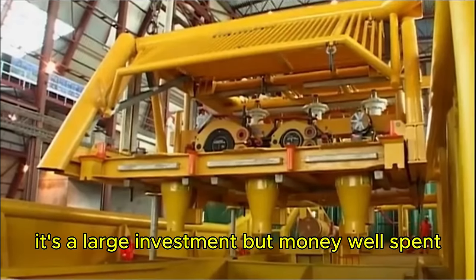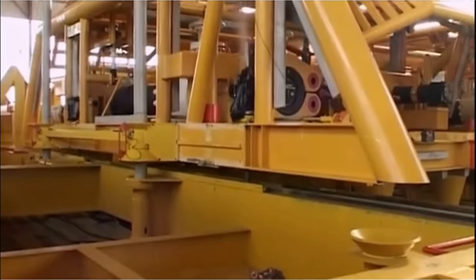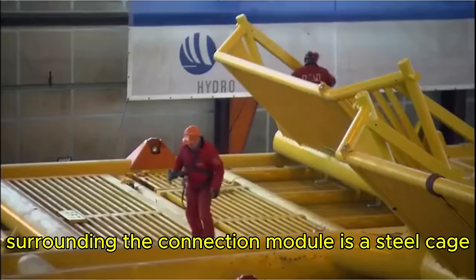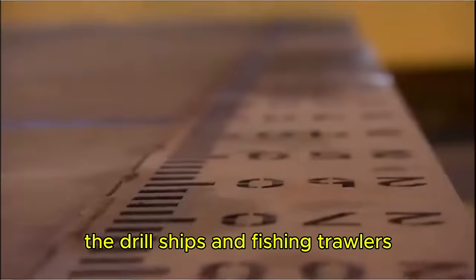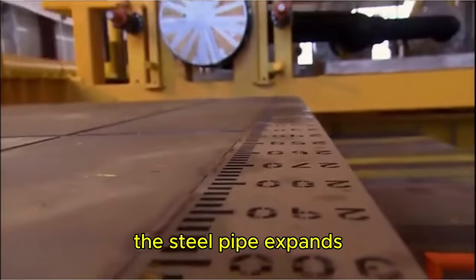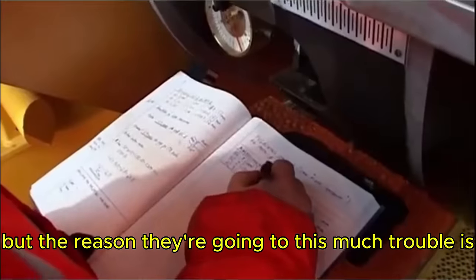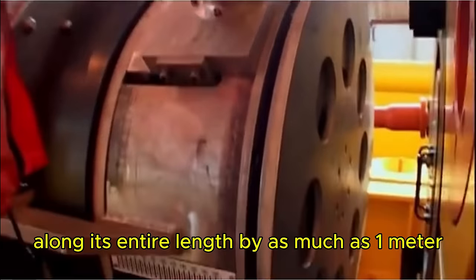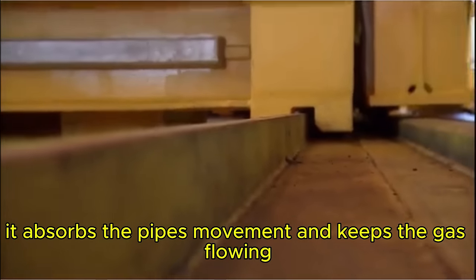Surrounding the connection module is a steel cage that protects it from stray objects that could drop off drill ships and fishing trawlers. When the gas exits the field, the steel pipe expands — a little expansion is okay, but they expect the Ormond Lang pipeline to expand along its entire length by as much as one meter, which is enough to rip it apart. They've solved this by using a connector that slides back and forth on rails, absorbing the pipe's movement and keeping the gas flowing.